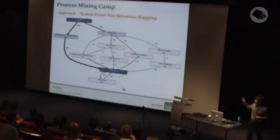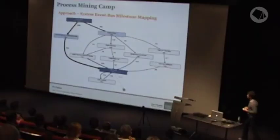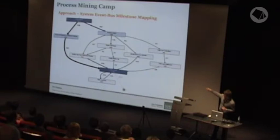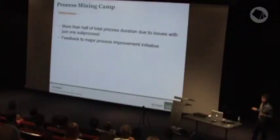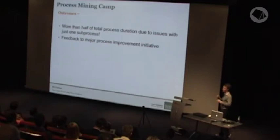We took around 270 different types of events and worked with our business users and analysts to identify the significant events and milestones. From 270, we got down to around 11 — opening, reopening, and closing — and started to see the parallel process structure. By doing analysis downstream, we could explore those sub-processes in detail. In terms of outcomes, more than half the total process duration is one of those parallel sub-processes, so for improvement purposes you can focus just on that one. That finding was fed back to a big process improvement initiative.